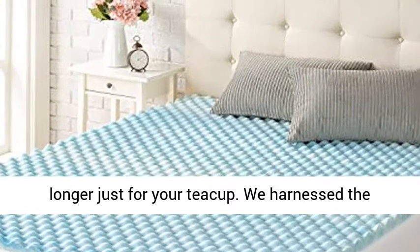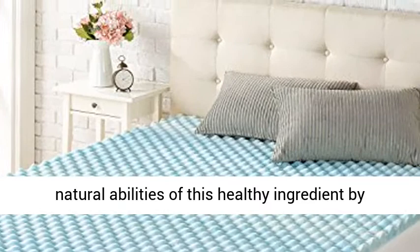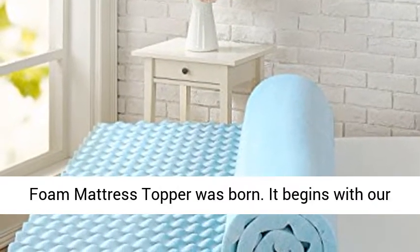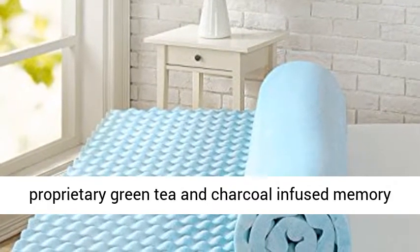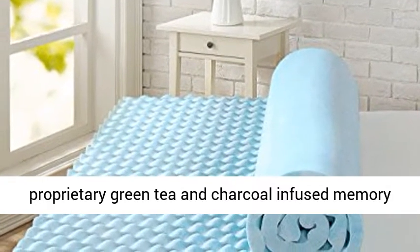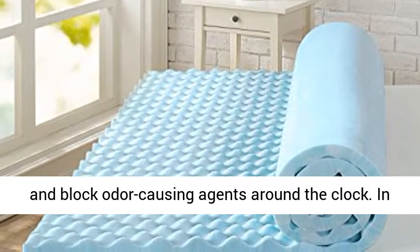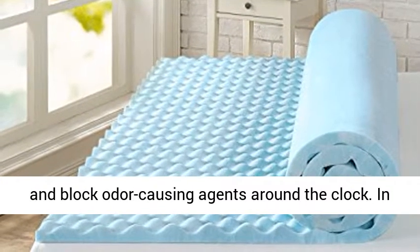Green tea is no longer just for your teacup. We harnessed the natural abilities of this healthy ingredient by adding it to your bed, and a green tea memory foam mattress topper was born. It begins with our proprietary green tea and charcoal-infused memory foam, which works wonders to eliminate moisture and block odor-causing agents around the clock.